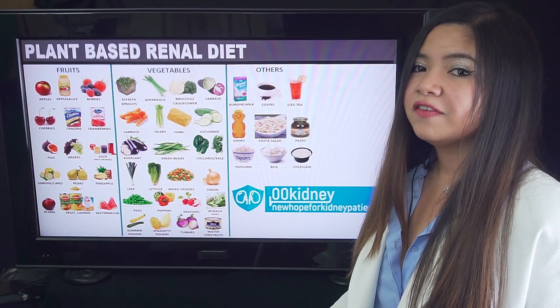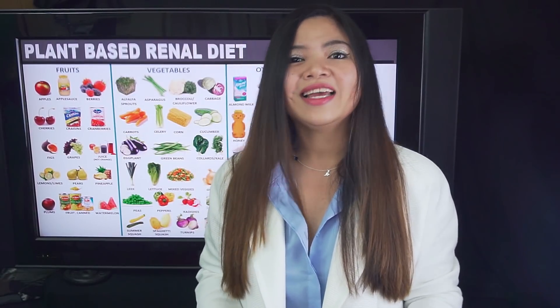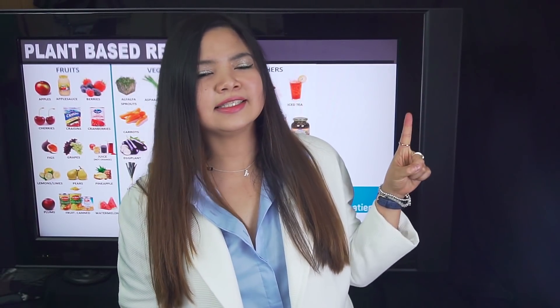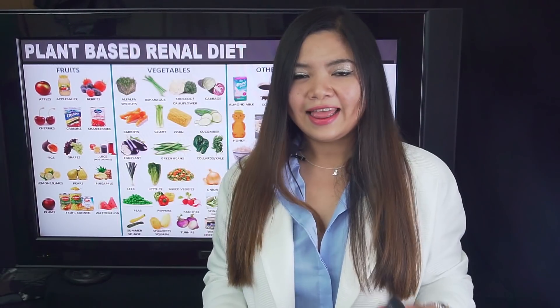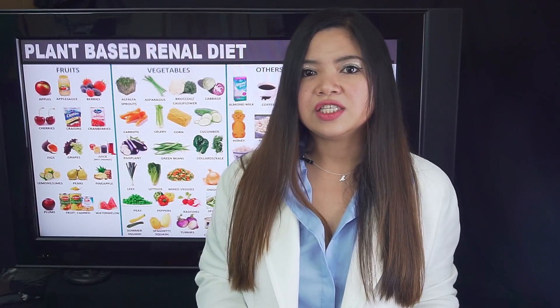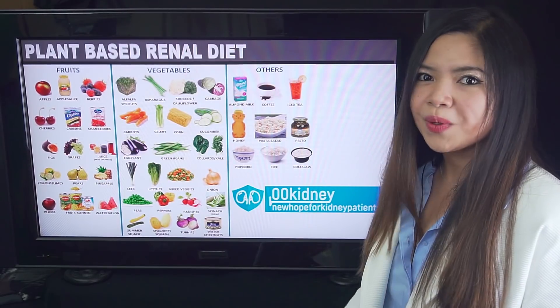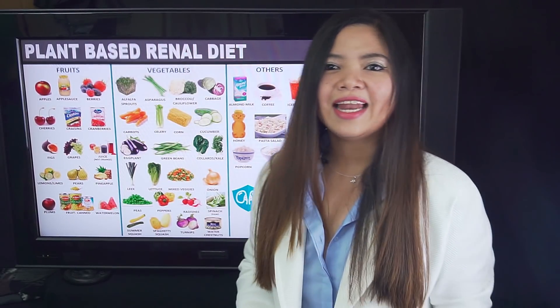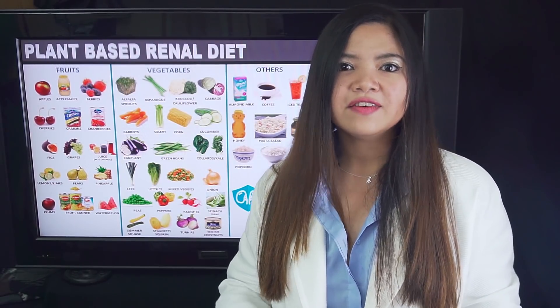Finding the right foods to eat on a daily basis is hard for people suffering from kidney disease. This is why I've made a playlist just for you — here you'll find the best, healthiest, and tastiest superfoods to add to your renal diet. And these aren't just fruit and veggies — there are whole grains you can eat, there are snacks and more. But don't forget the next key to your health. This alone could save your life.